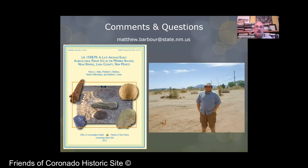That is a brief overview of that project. You can read about it in 'A Late Archaic Early Agricultural Period Site in the Mimbres Bolson near Deming, Luna County, New Mexico' by Akins, Barber, DeLorusso, and Lenz. It's good bedtime reading — I'm sure it'll put you to sleep. The next project I want to talk about — I'm not going to go into questions right now because I want to get through both of these.